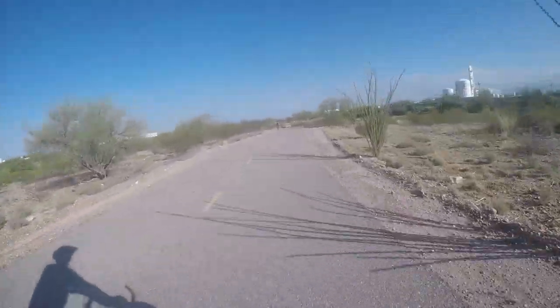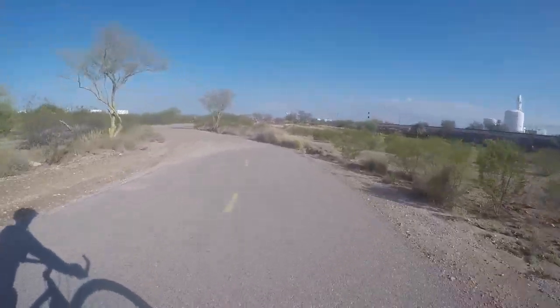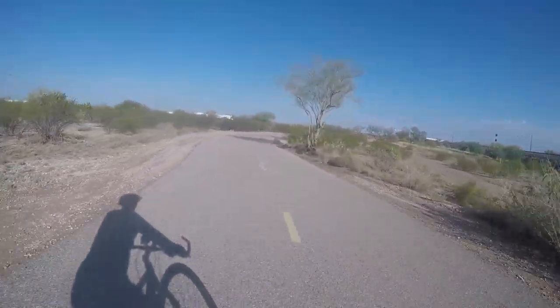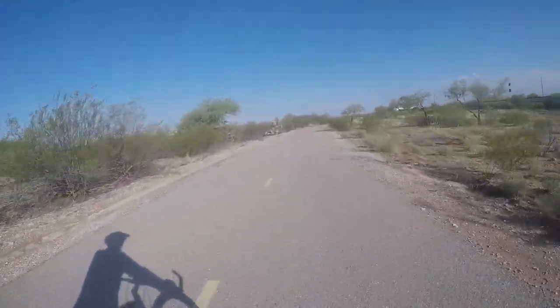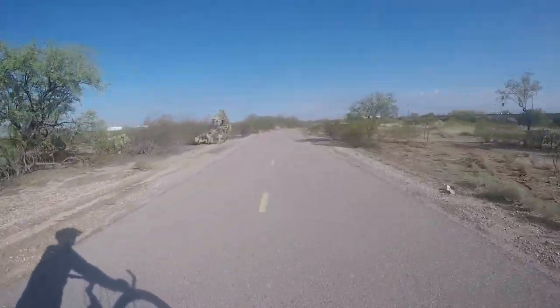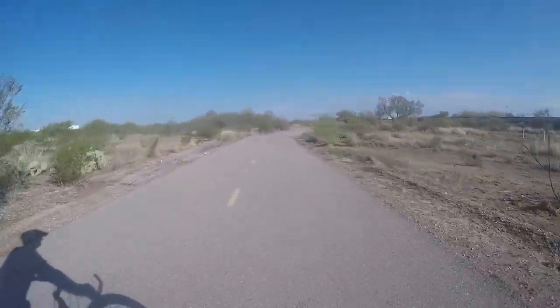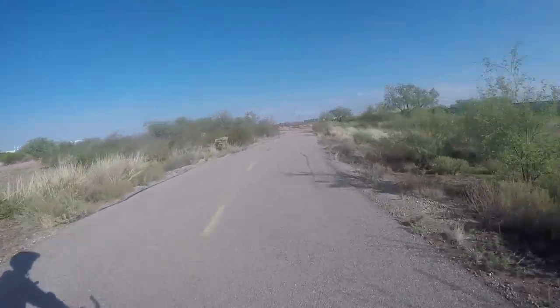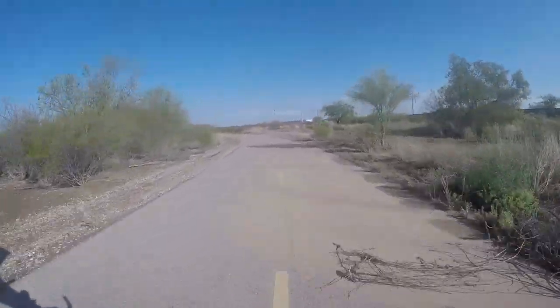Here comes a cyclist. I need to watch out for the dirt on the trail. It just rained on and off for about three days and washed a lot of dirt into the trail. Oh, there's some debris.